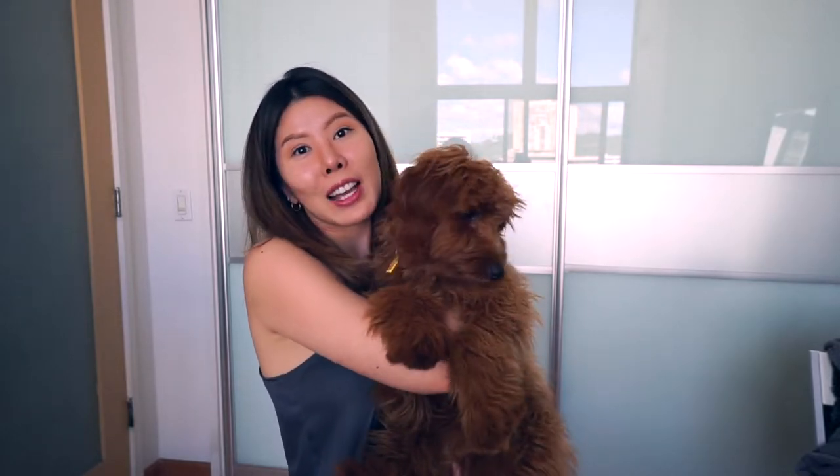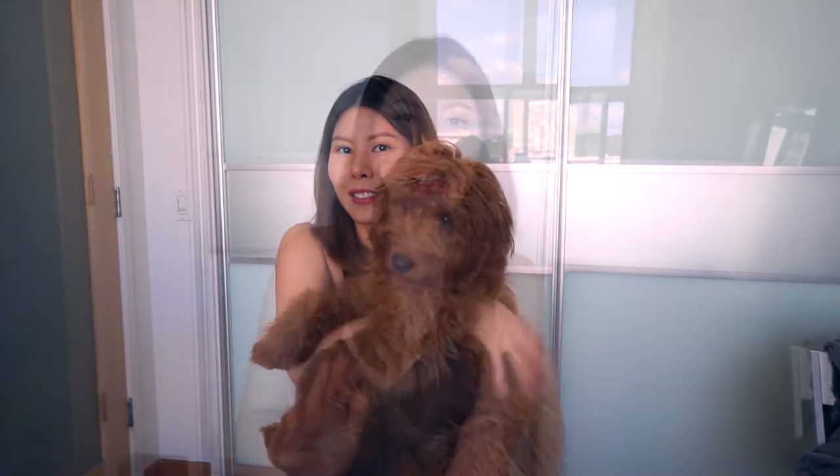This video is pretty much all about her and her journey back home, so I figured I would make an introduction. This video is going to be about how I brought my dog with me back home to Honolulu, Hawaii.